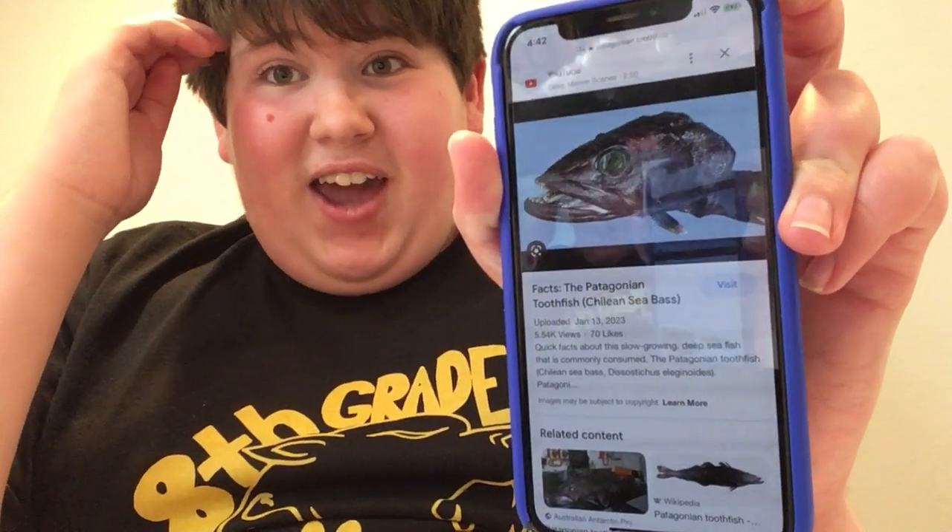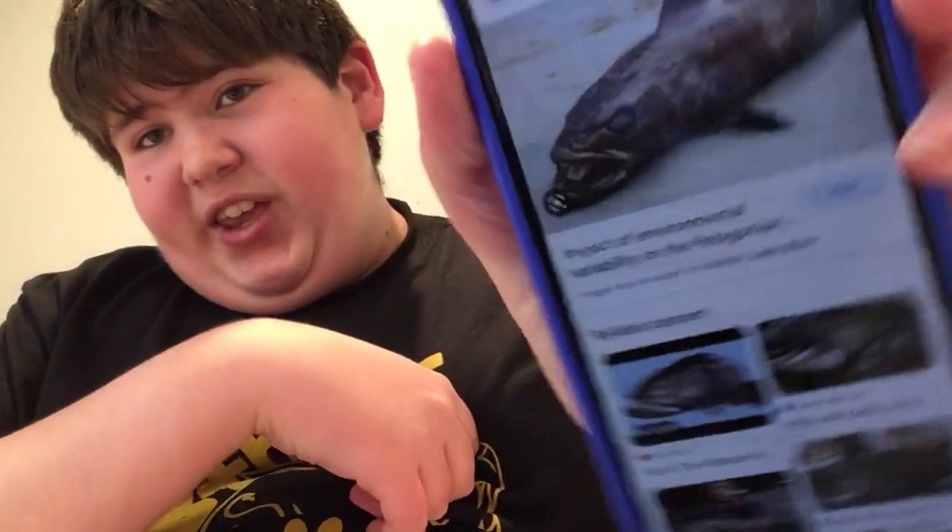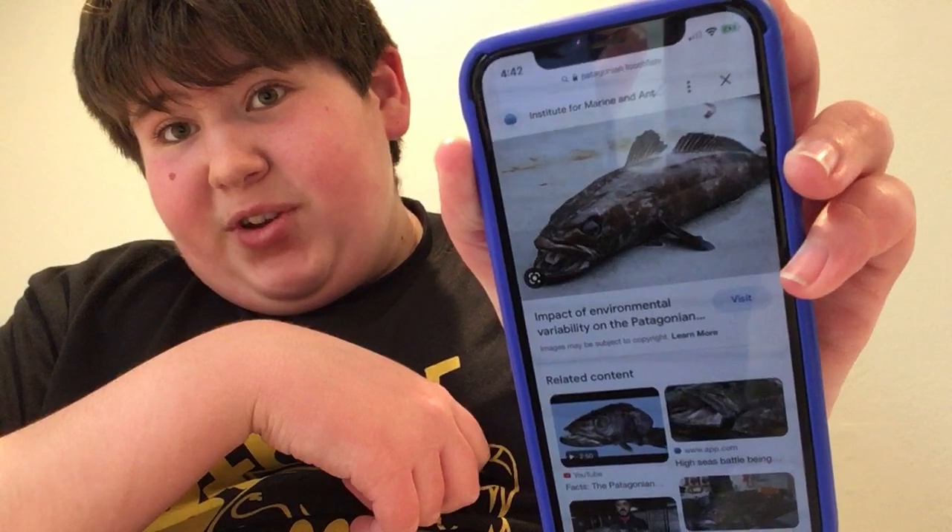The next one is an animal you guys probably haven't heard of. It also goes by the Chilean sea bass. It's called the Patagonian toothfish. The thing looks like this. Yeah, it looks very, very weird. Apparently, people eat it. And this is another image of what it looks like. Yeah, pretty terrifying.